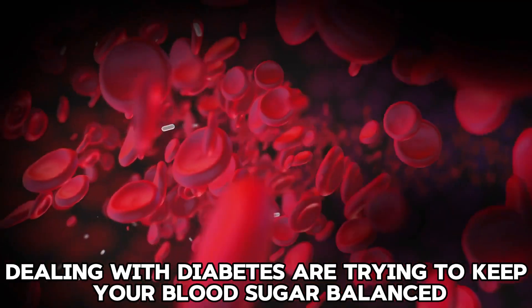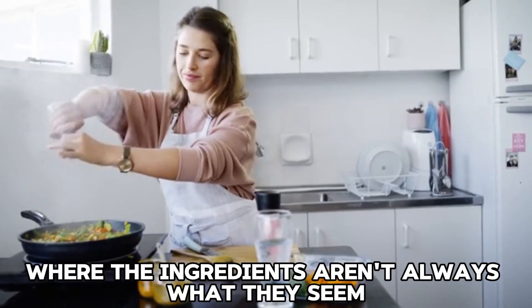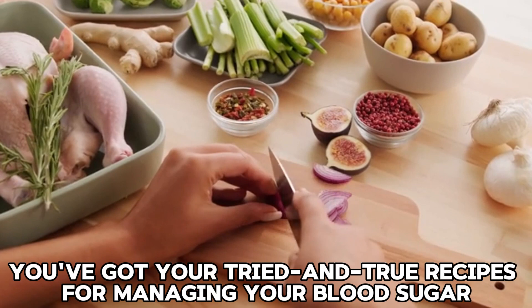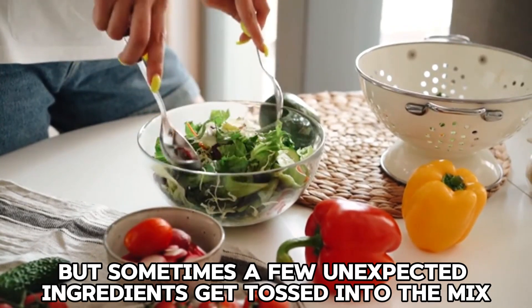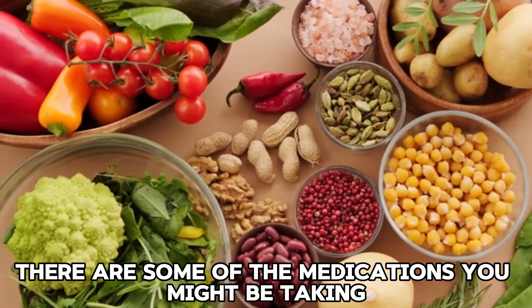Dealing with diabetes or trying to keep your blood sugar balanced? It's a bit like being a master chef in a kitchen where the ingredients aren't always what they seem. You've got your tried and true recipes for managing your blood sugar, but sometimes a few unexpected ingredients get tossed into the mix. These unexpected ingredients? They're some of the medications you might be taking.